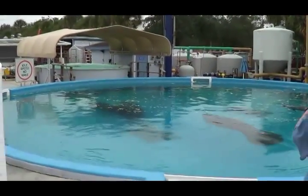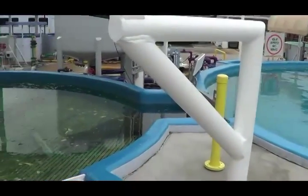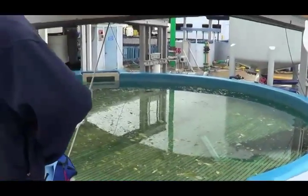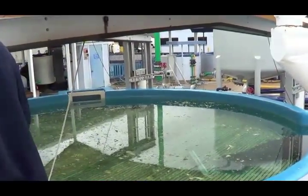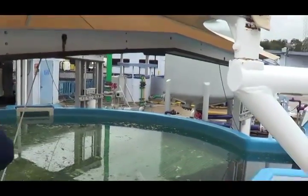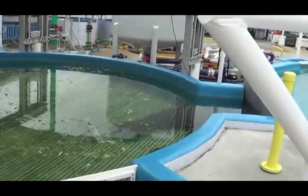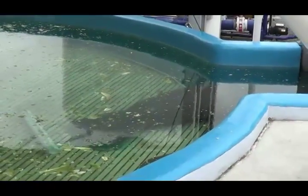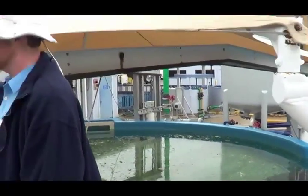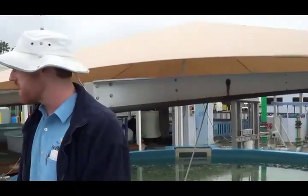Come on up this way — there are a few manatees in the pools here. This particular pool is a medical pool, a false bottom pool — that's what the white bottom is. It raises up, so if they needed to tube feed a manatee that wasn't eating on its own, or do some treatment to an injury, raising the animal up to the surface is a very easy way to take care of those medical needs.